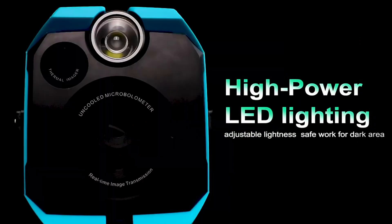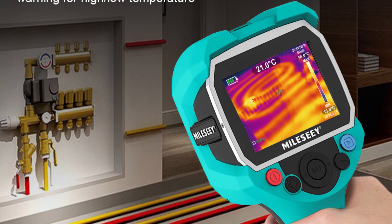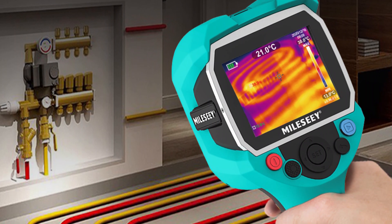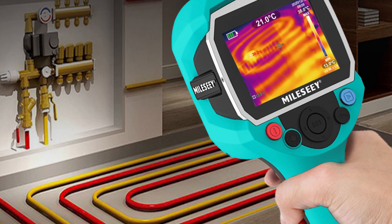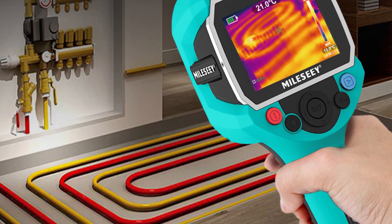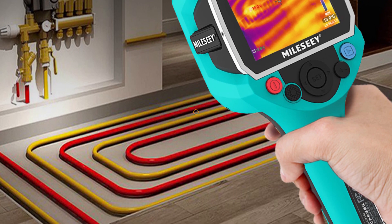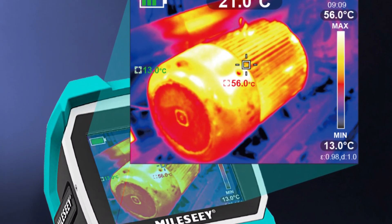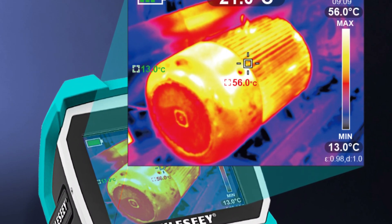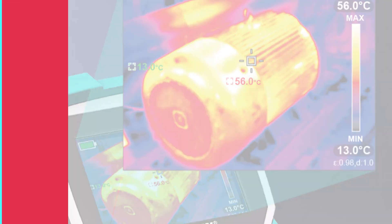It also offers six color palettes for a comfortable and intuitive viewing experience. The TR120 offers data export and connectivity, allowing for real-time analysis and documentation via a USB cable. Its ample storage capacity, capable of storing up to 2,000 pictures, ensures that thermal data is captured and saved for later analysis. The TR120's impressive battery life of up to 10 hours ensures uninterrupted use during long inspection sessions.